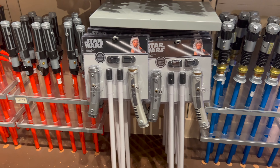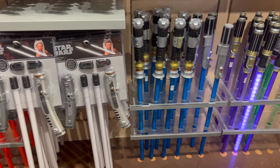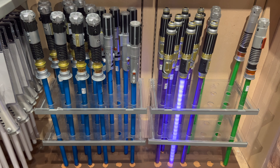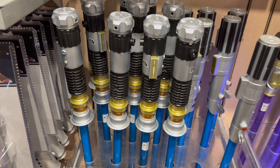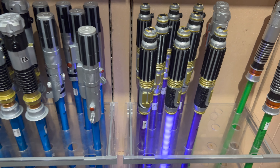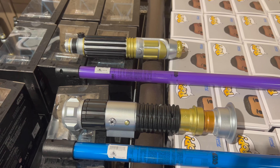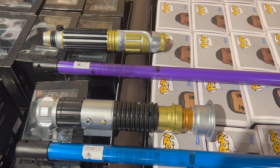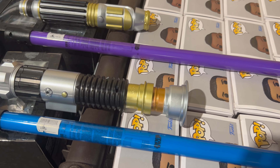They also have toy FX lightsabers along with the Ahsoka Tano lightsaber set. We want to show you something really cool that we just learned about: the Obi-Wan Kenobi and the Mace Windu toy FX lightsabers — the blades are removable, so now you have the option to just wear the hilt on your belt.